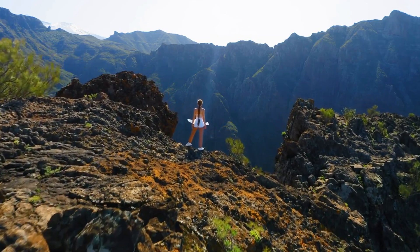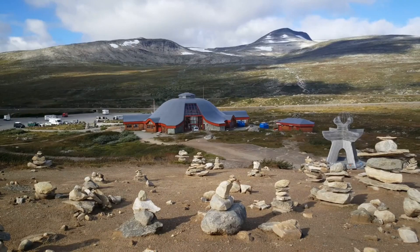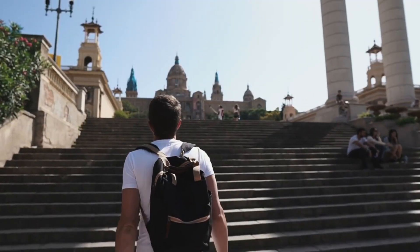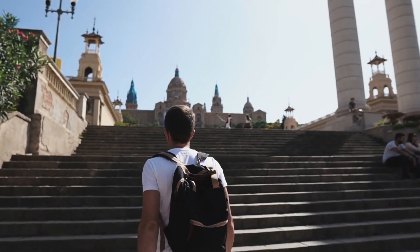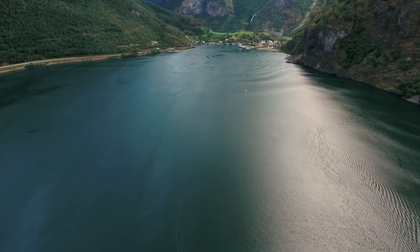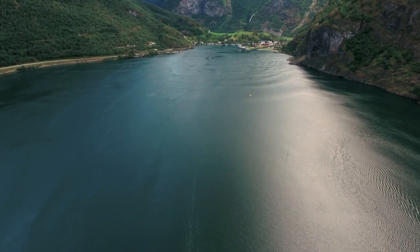Welcome to Know Before Travel, where we discover the top places to travel. The North Cape is a rocky cape located in northern Norway, just north of the Arctic Circle. It's one of the most popular tourist attractions in the country and has been dubbed the northernmost point in Europe. Its remote location and stunning views make it a must-see destination for visitors to Norway.